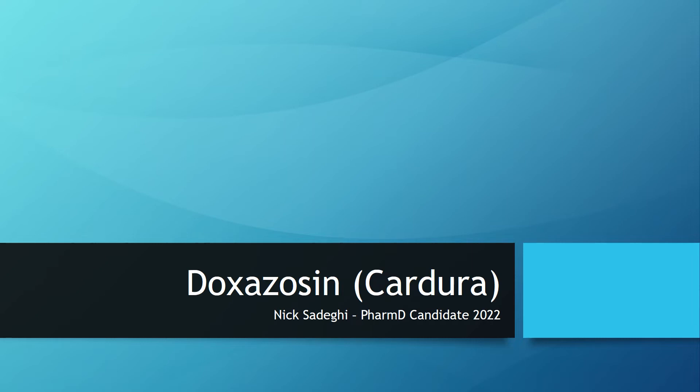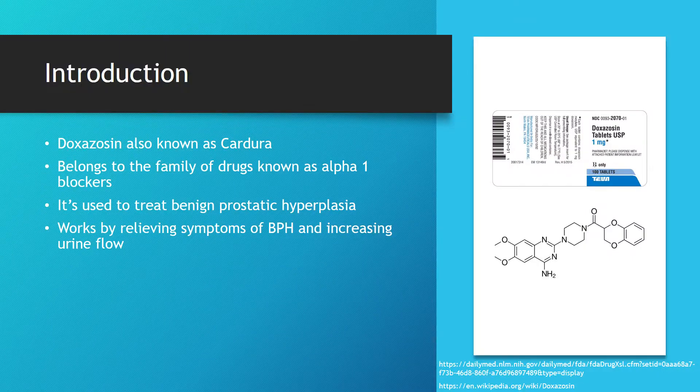Hello, my name is Nick Sadeghi and I'm going to be speaking to you about doxazosin. Doxazosin can go by its brand name Cardura, and it belongs to a family of drugs known as alpha-1 blockers.